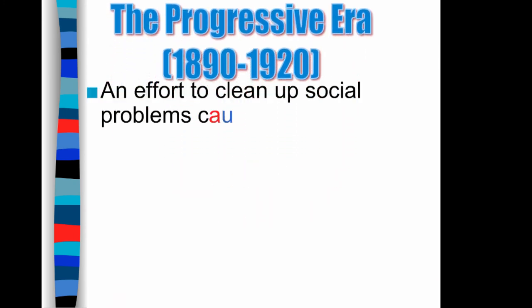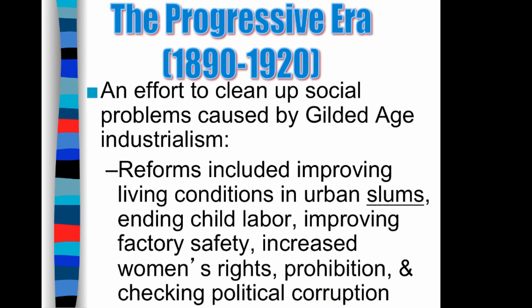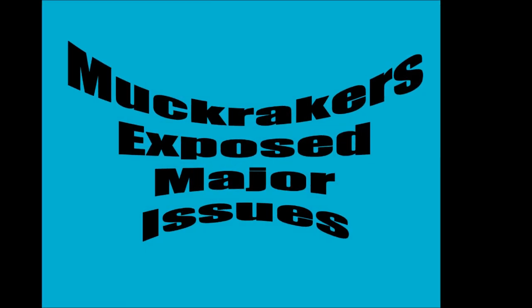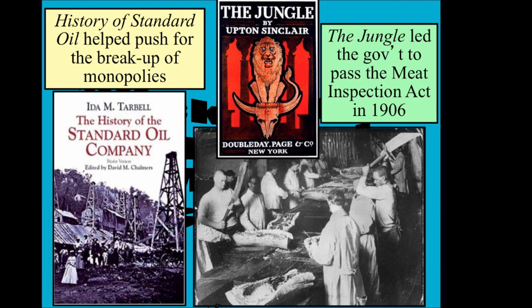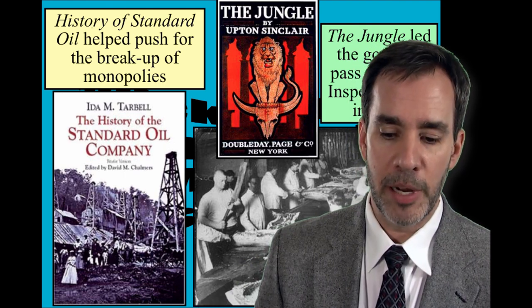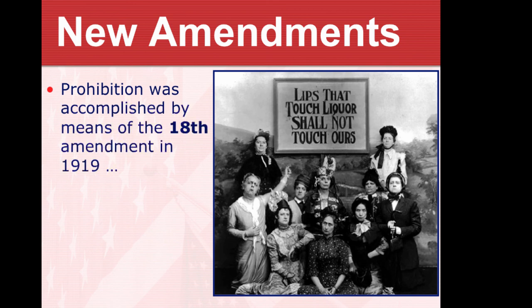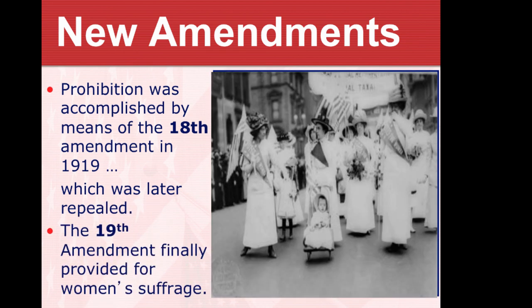The Progressive Era began because progressives realized more regulation was needed. Industrialization had created many problems — child labor, factory safety, overcrowding in cities — and government needed to act. Prior to this, government was very laissez-faire, hands off. Progressives said no. Muckrakers exposed major issues, such as Ida Tarbell on Standard Oil and Upton Sinclair discovering rats in the meatpacking industry, leading to the Meat Inspection Act and the FDA. New amendments included the 18th Amendment banning alcohol, later repealed by the 21st due to unintended consequences, and the 19th Amendment providing women's suffrage.